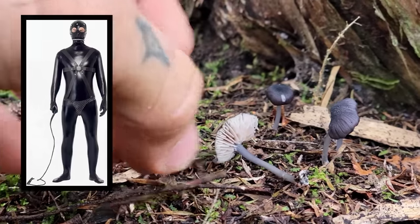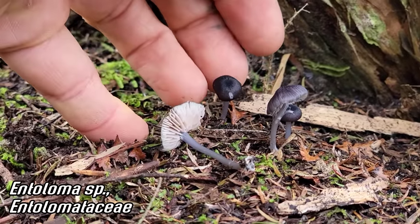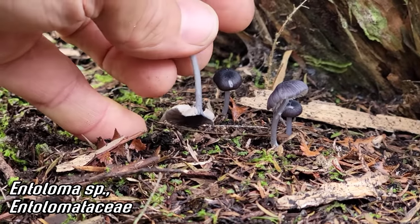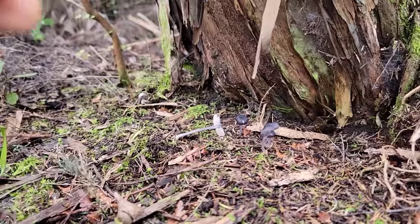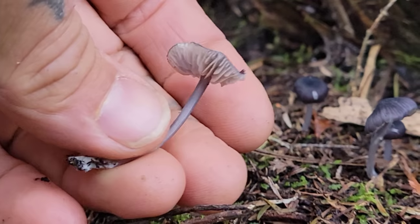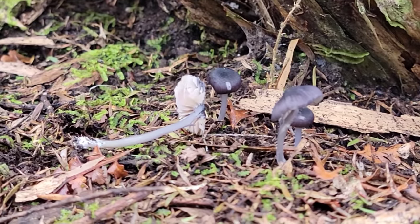That's certainly how I feel looking at this Entoloma — it feels lewd and lascivious. It's got a beautiful dark color, kind of doing a goth thing. Nice iridescence on that cap and even the stipe is quite attractive. Not mycorrhizal, just a saprotrophic one growing at the base of this Kunzea. You've got to be careful who you make jokes about. Wonderful Entoloma here growing beneath the Kunzea.